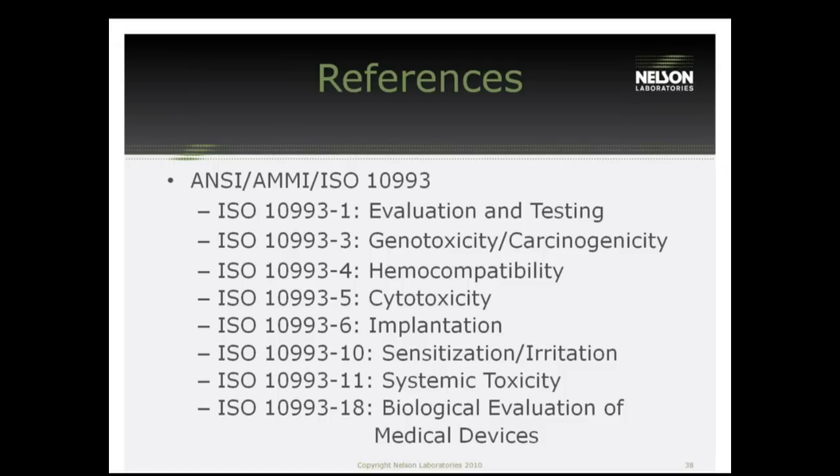The next question: what is the red stain used in the cytotox? That's the Neutral Red I mentioned before. It's a viable stain — healthy cells will take it up, and sick cells will keep it away.